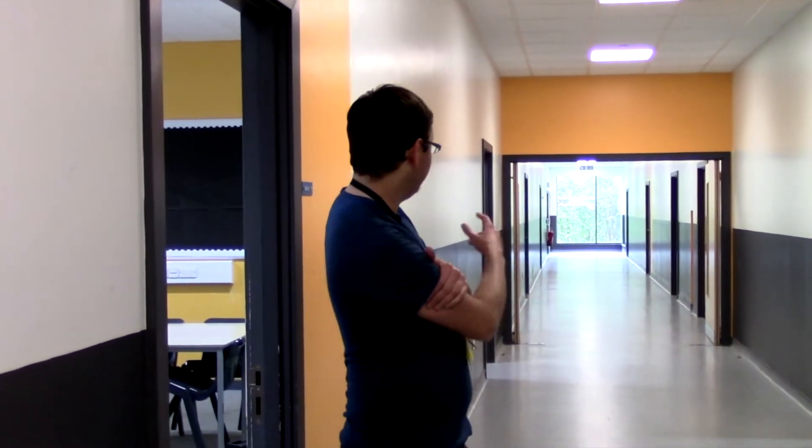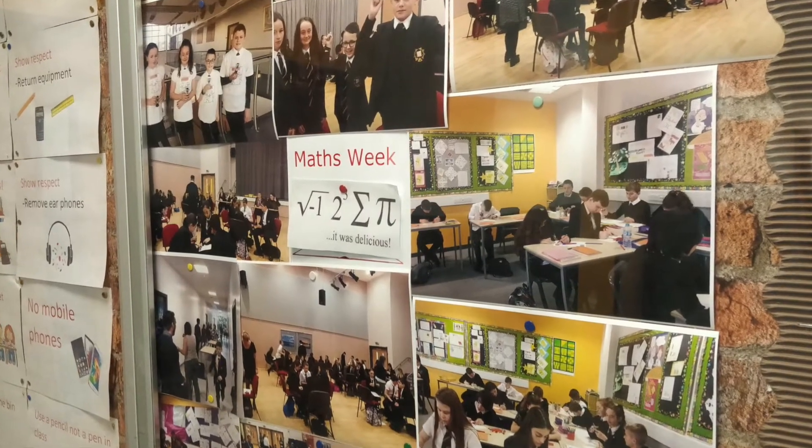Hi, my name is Mr McCutcheon and I am one of the maths teachers here at St Ambrose. Maths is situated on the first floor and this whole corridor here — these 11 classrooms are all dedicated to maths. So if you want to come with me, we'll take a look inside one of the classrooms.